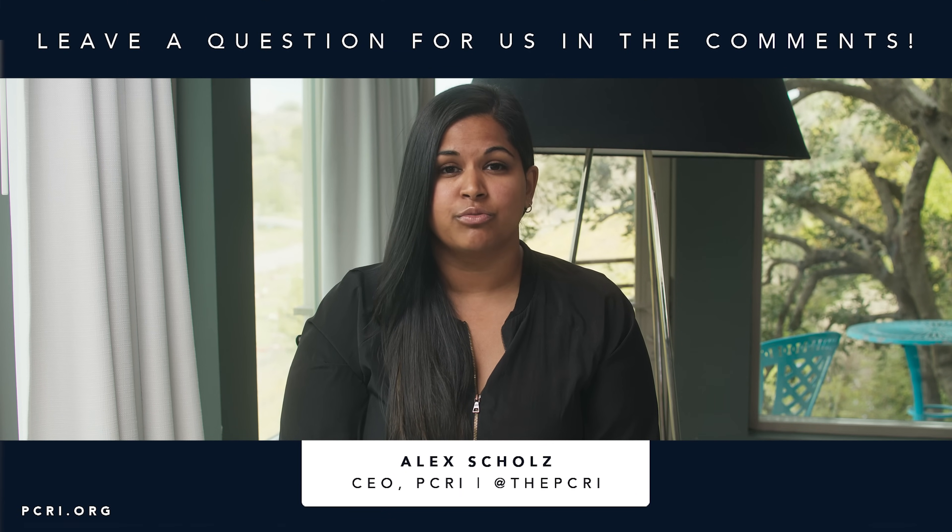If you need help getting ready for your medical appointments or asking questions, contact the PCRI helpline at pcri.org/helpline. These are prostate cancer patients trained by the medical oncology team — it's information, not advice, but it helps empower you to advocate for yourself. Find out what type of prostate cancer you have and all your options so you can make an educated decision. For more information, visit pcri.org. You're not alone.